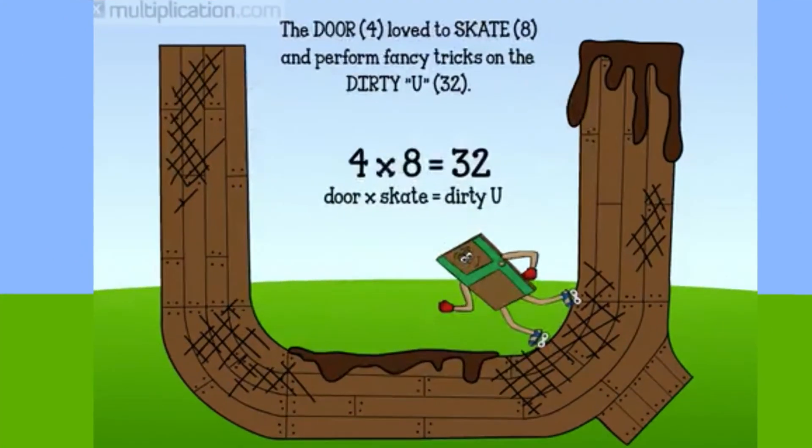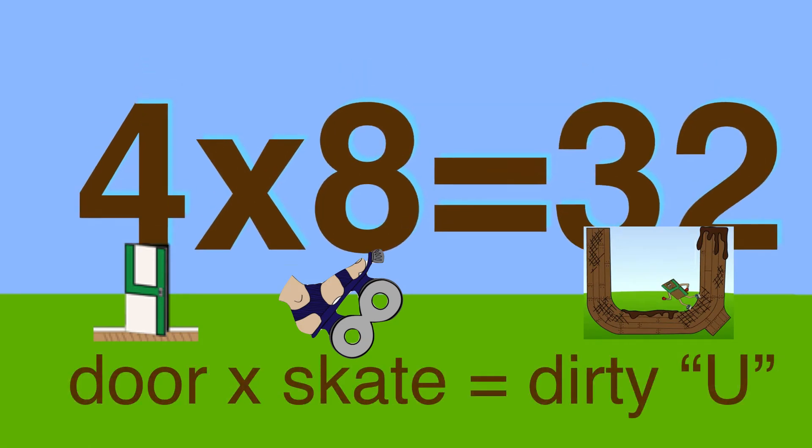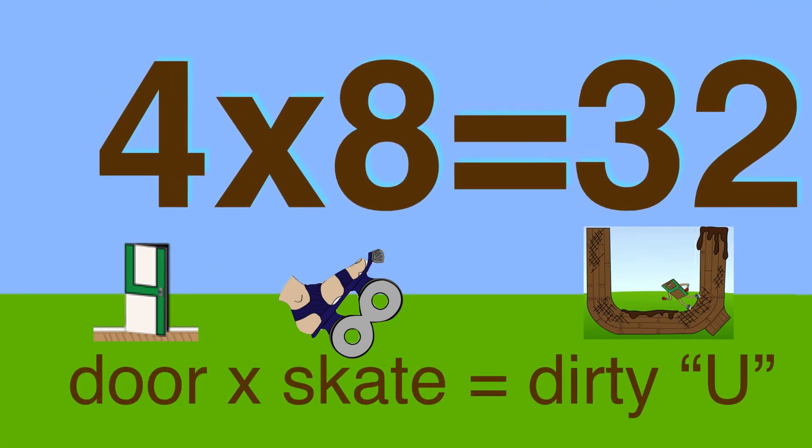Next up, four times eight is thirty-two. One day a door four was skating eight by an old pile of wood and had an idea. The door used the dirty wood and built a huge dirty ramp shaped like a U. The door four loved to skate eight up and down the sides of the dirty U, performing drop-ins, ollies, and other tricks. Thirty-two. Four door times skate eight is dirty U. Thirty-two.